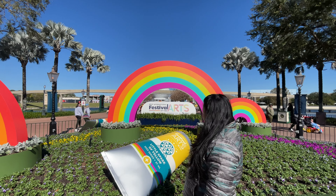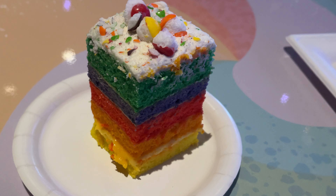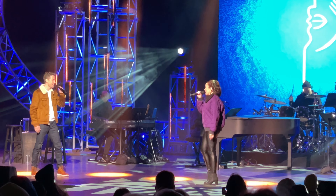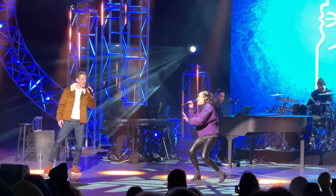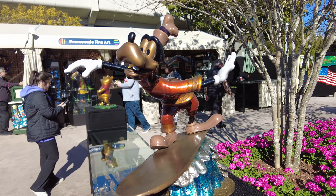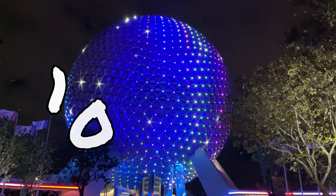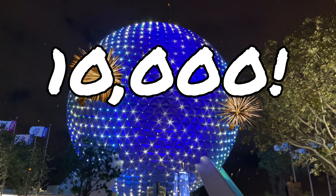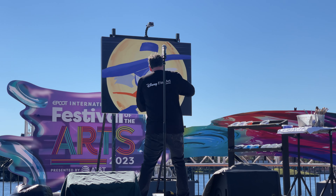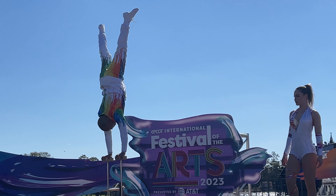Hey everyone, Krissa here, and the Epcot Festival of the Arts is in full swing for 2023. In this video, I'm going to go over everything there is to see and do during this awesome event and why you won't want to miss it, especially if you're an art lover. We also hit 10,000 subscribers during filming and I wanted to celebrate by doing our very first giveaway, so stick around to the end for all the details. Let's get into it.